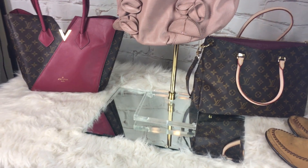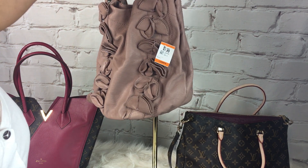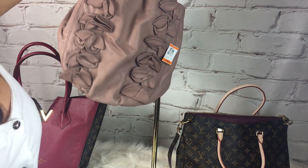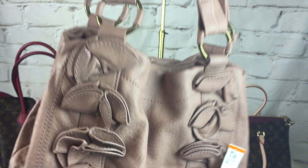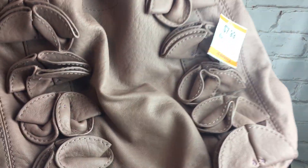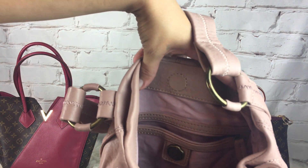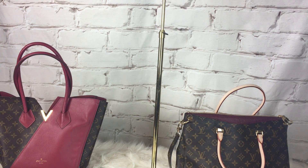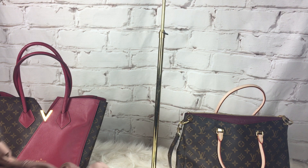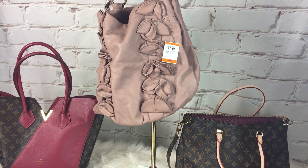I know Vince Camuto is not super expensive — well, it's expensive — but this was just such a beautiful soft leather bag. It was $8. It is so, so pretty. I love this dusty rose color. It is just so soft, so incredibly soft. It's like new. Here is the Vince Camuto tag. And that's the thrifted items.